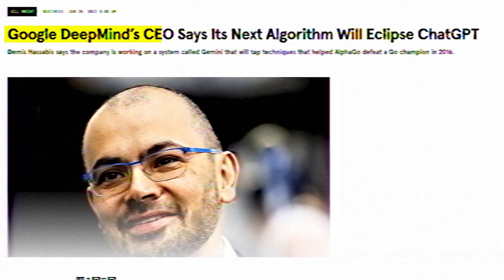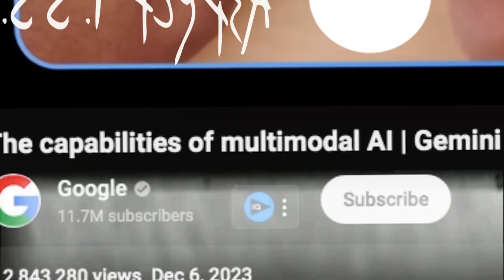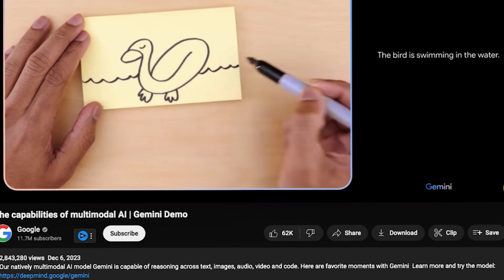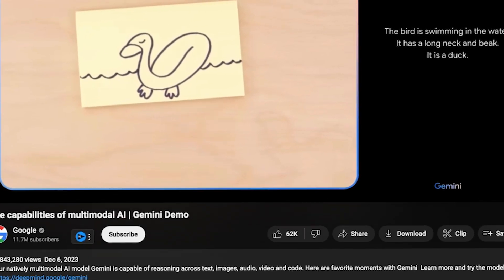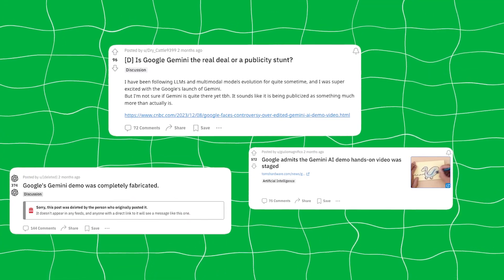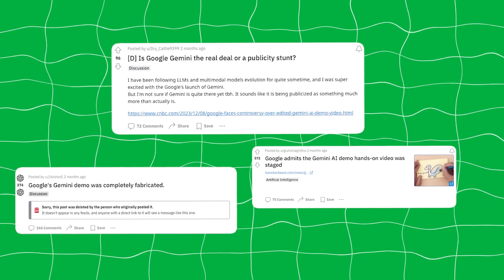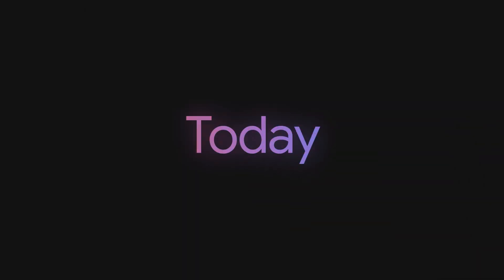Six months ago, Google DeepMind's CEO claimed that his next algorithm would eclipse ChatGPT, and in December 2023 they finally announced what they had in store — releasing their multimodal AI demo video, which we found out was quite misleading, receiving backlash on Reddit with people saying Gemini was just a marketing scheme, to now finally releasing its long-awaited Gemini Ultra and rebranding its previous chatbot Google Bard to Gemini.